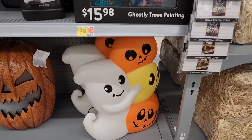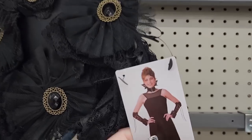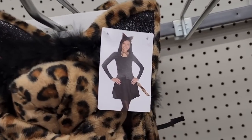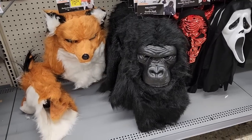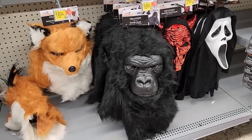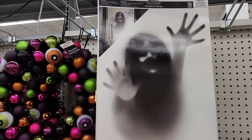$10 on the Vampire Dress Up Kit. $7 — you can be a cute leopard. We just saw the crow. Now get ready for the fox and the gorilla for $17. $127 on this window cling. And there are other ones.